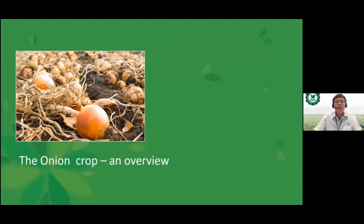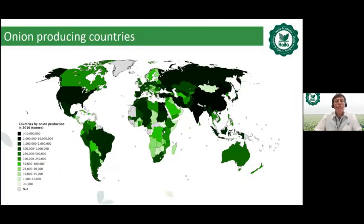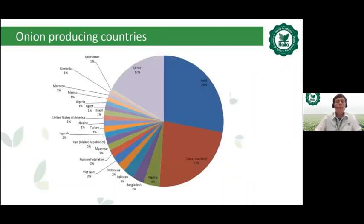Regarding the onion crop overview, we can see the main onion-producing countries. In Europe: Spain, France, Turkey. In Asia: China, Iran, India, and Russia. In Africa: Egypt and Nigeria. In North America: Mexico and the U.S. In South America: Brazil, Argentina, and Peru. A detailed map shows all countries growing onion.